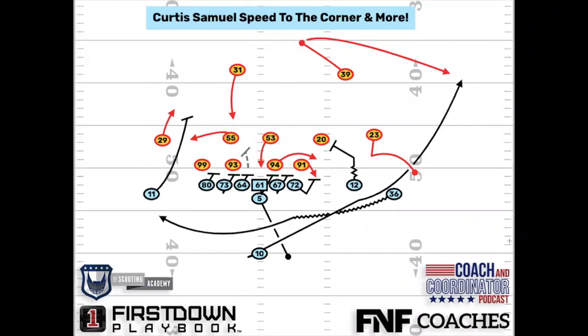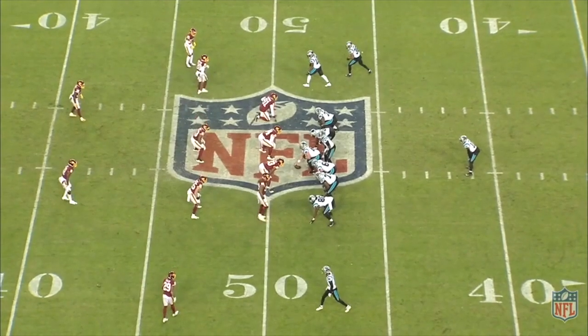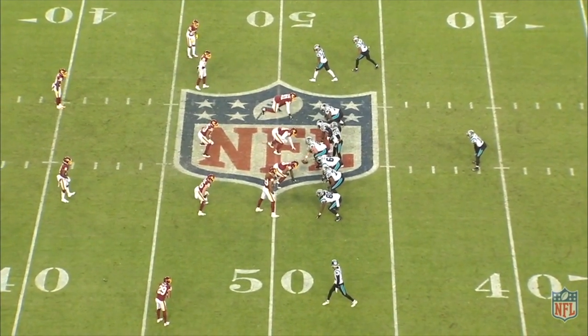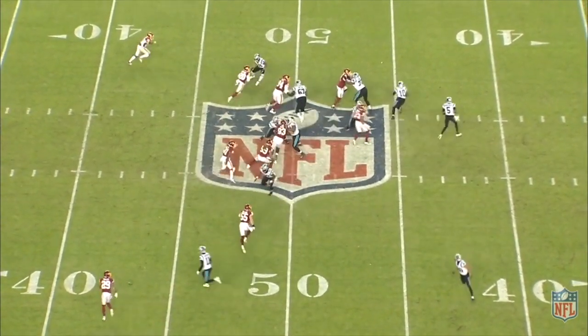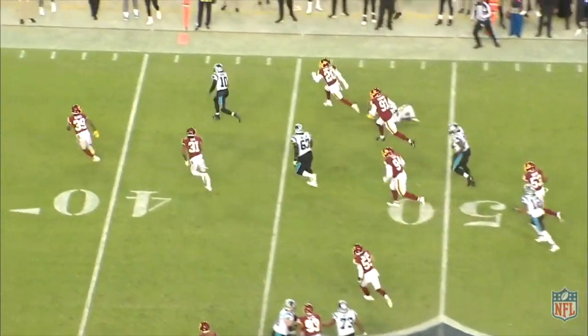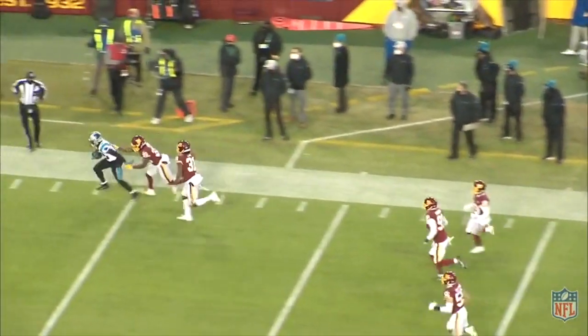Number 23 ends up having to make a tackle, not very successful. Curtis Samuel is aligned in the ace position and gets the handoff. He did spend some time at Ohio State playing running back, but has been primarily a wide receiver in his NFL tenure. That versatility is on display here, and when they bring this motion across and set him up for this little weak side play, his athletic ability — the speed to the corner and his ability in the open field — really stands out.